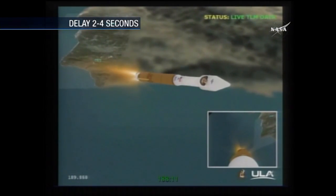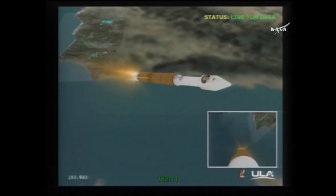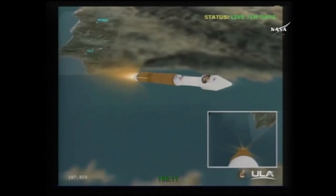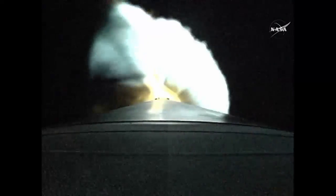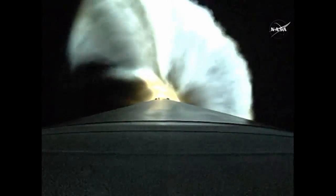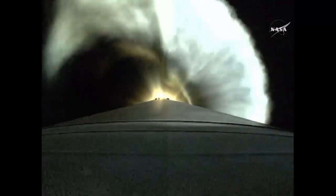We've got the throttle down. Engine continues to burn normally, parameters look good. Passing through 200 seconds into the mission, everything looking good. Vehicle now weighs one quarter of what it did at liftoff — 52 miles in altitude, 107 miles downrange, traveling at 7,800 miles per hour.